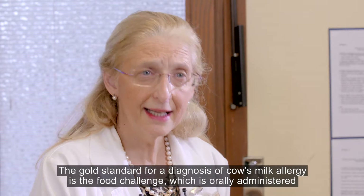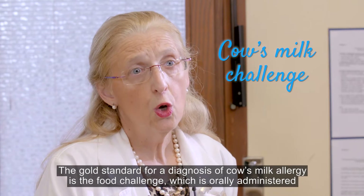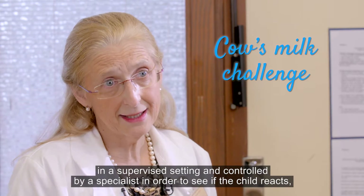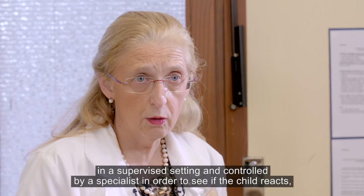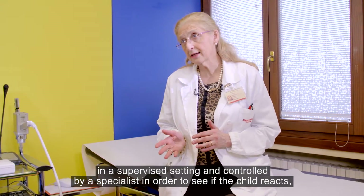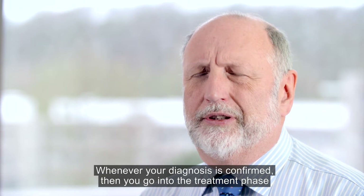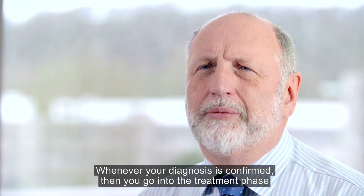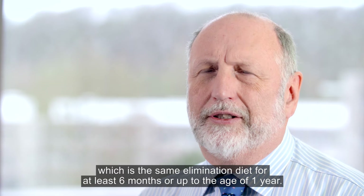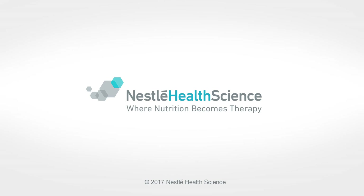The gold standard for diagnosis of cow's milk allergy is the oral challenge, which is oral administration in a supervised setting under the control of a specialist, in order to see if the child reacts and at which threshold. Whenever your diagnosis is confirmed, you go into the treatment phase, which is the same elimination diet for at least six months or up to the age of one year.